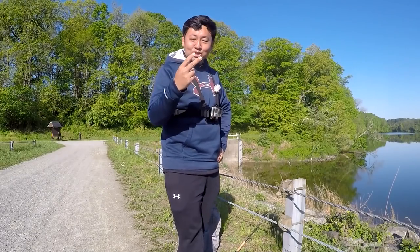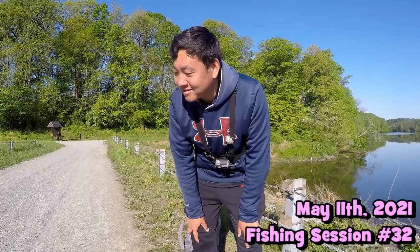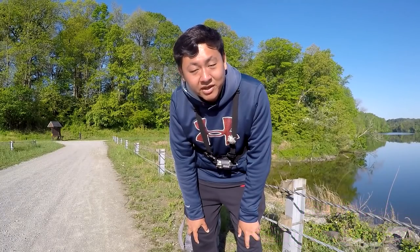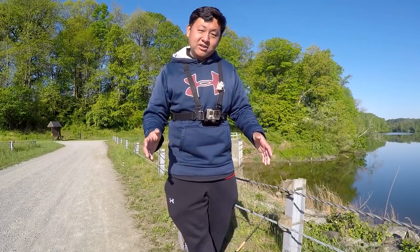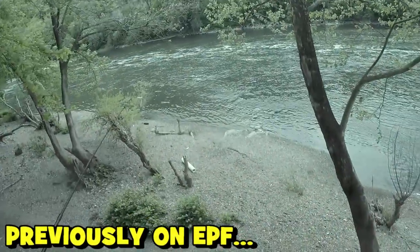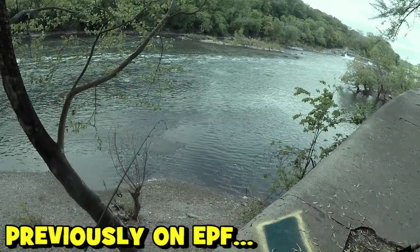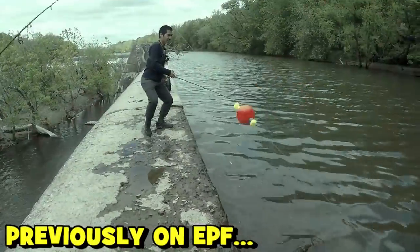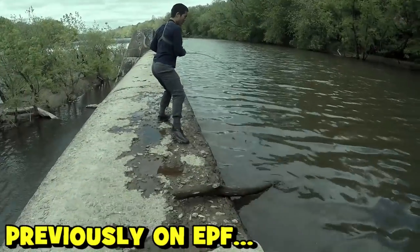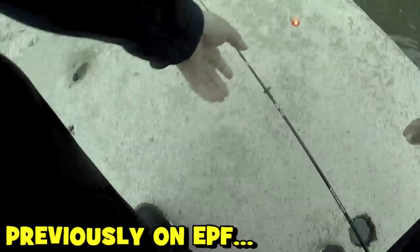Today is day two of my collaboration with Mike Schell. I am pretty excited about today. If you guys haven't checked the previous video on the YouTube channel where we went to the Schuylkill River, explored a new area, and caught a bunch of nice species including some pretty decent bass for that area, I highly recommend you check that video — I'm going to leave it in the cards and in the description.